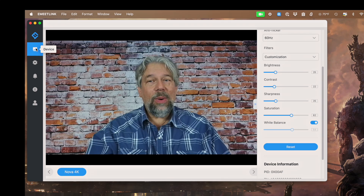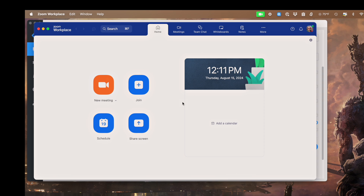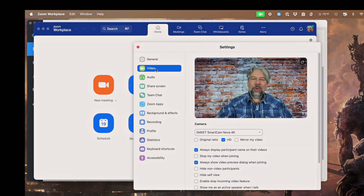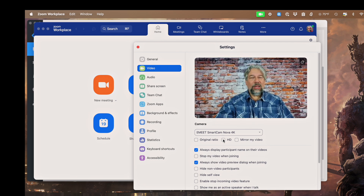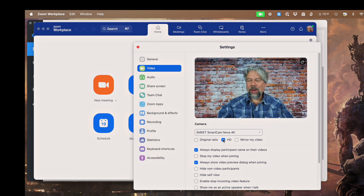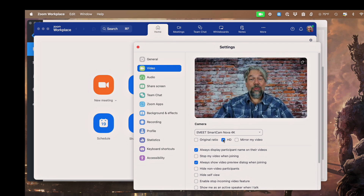Now I want to switch to Zoom. In Zoom, you don't even have to start a meeting — you can just go into video settings and it gives you a little preview. If I click on original ratio, you don't see much difference, but watch what happens when I turn off HD. It looks a little lower res, and that's the intent. With Zoom, if you don't have HD enabled, you're sending out basically 720p video. I always have HD enabled because I want it as crisp as possible — so if I want to show a document, you'll actually be able to read it.